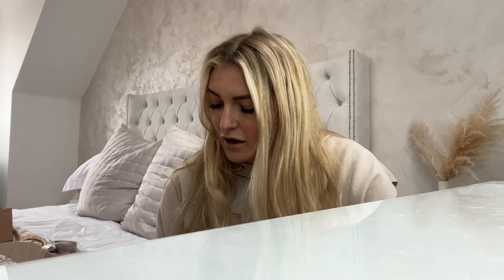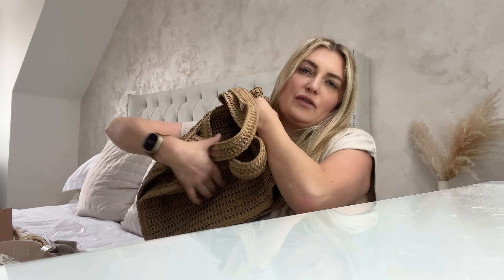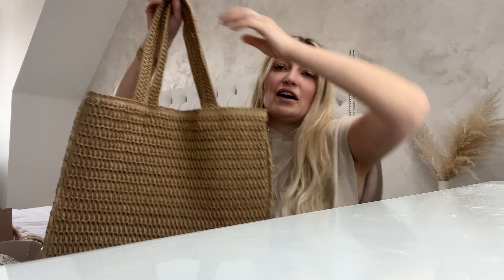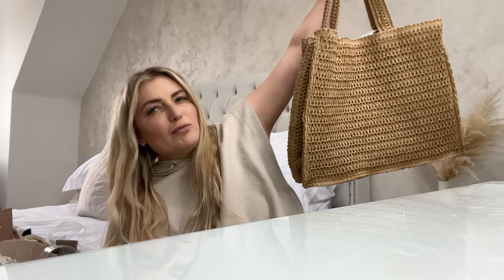I'm just about to show you a bag I got and this boy has decided to get in it — it's not for you! So I bought this bag as a beach bag and I really, really like it. I think it's a really decent size, but now I'm thinking, is it going to be big enough? I don't know whether I'm going to have to size up — it's probably not going to be big enough for me, Adam, and Isla.